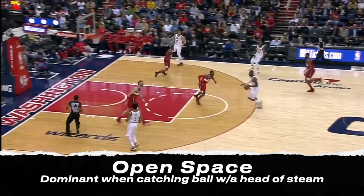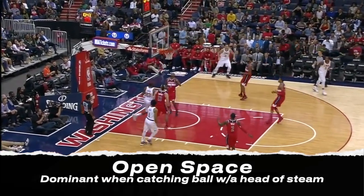Lonzo is particularly good at these passes and at hitting rim runners, where LeBron uses his size to bully opponents.